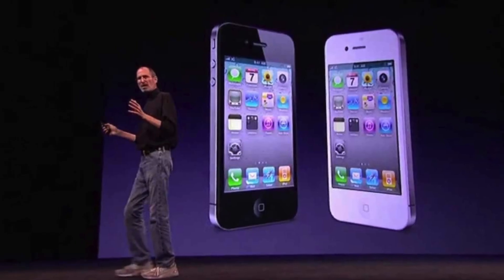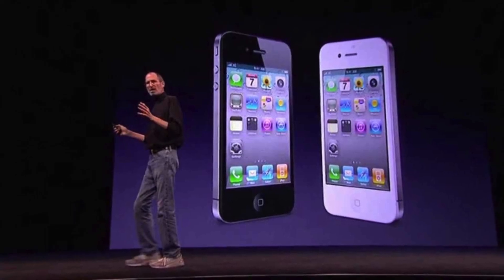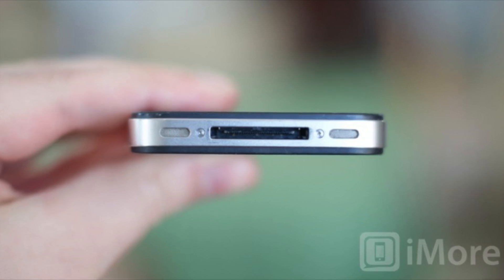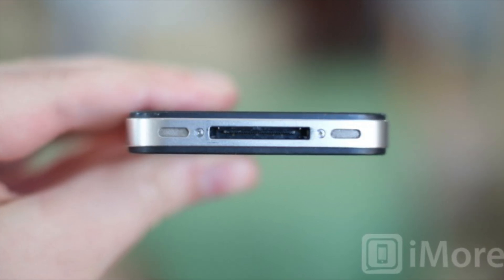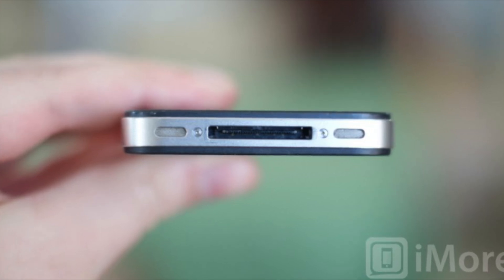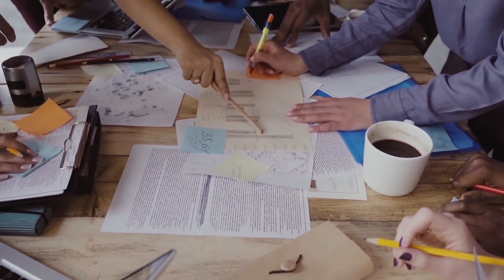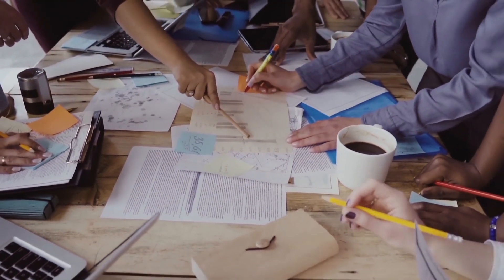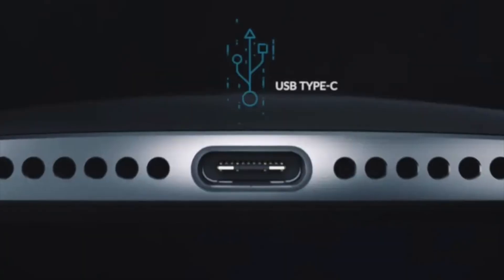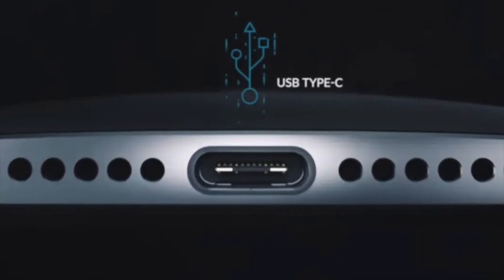The answer lies in a story that begins in 2010, when Apple was developing the iPhone 5. The device would be 12% smaller by volume compared to the previous 4S, which meant the large 30-pin connector needed to be replaced by something smaller to free up space for other components. At the time, Apple was helping to develop the USB-C standard with other companies like Intel, Microsoft, and Samsung. But the new connector wouldn't be ready until 2014, two years after the iPhone 5's release.